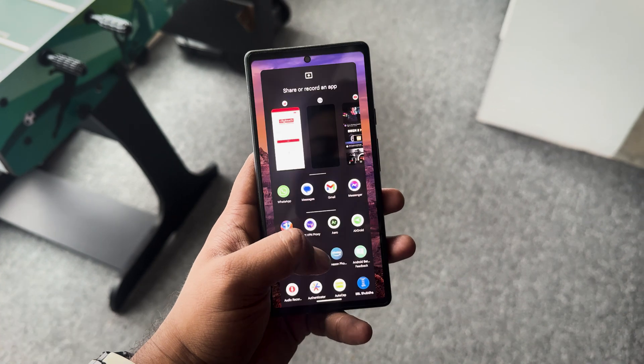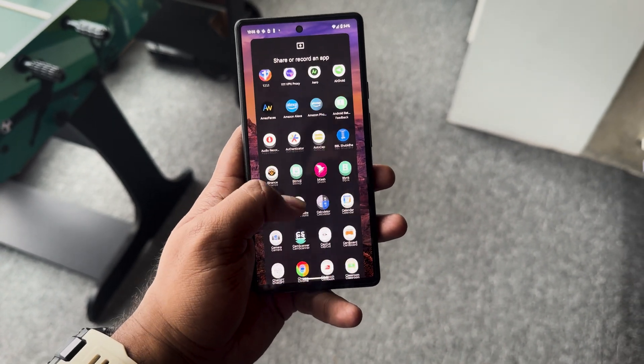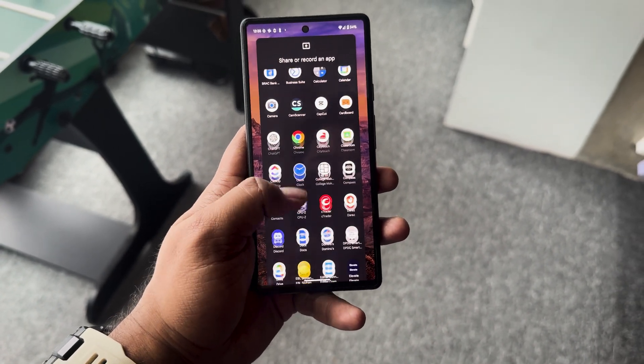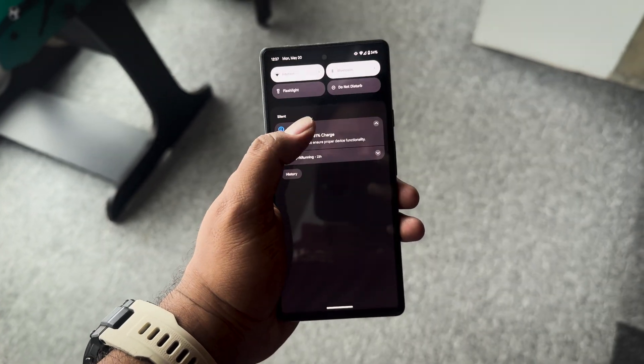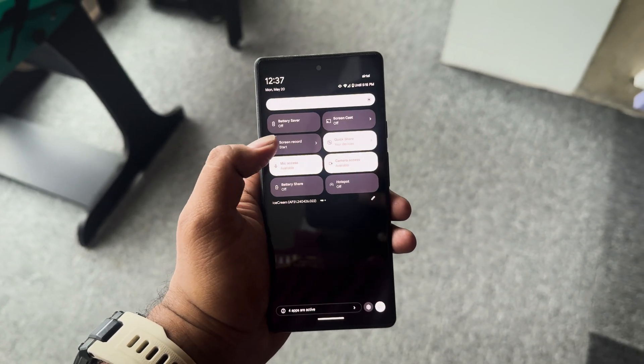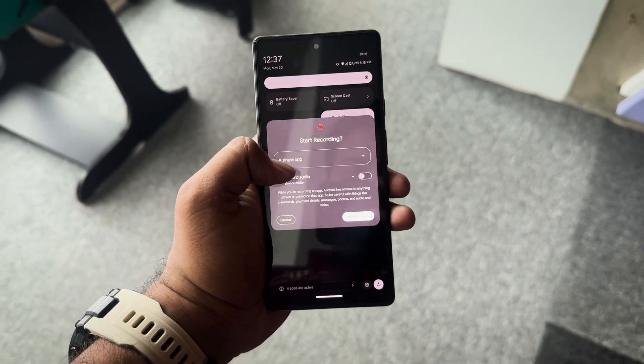The second one is also a very cool and pretty important one for a lot of people. Now you can select separately or specifically a single app to record your screen and also share it with someone else. And also, if you're sharing your screen with someone and accidentally end up opening your banking app or any other finance-related app, it will make the screen go completely black on the viewer's end. It's going to be a lifesaver for a lot of people. You'll find the option to choose an app once you click screen record on the notifications menu. I personally think this will be a great feature for people who love making tutorial videos.